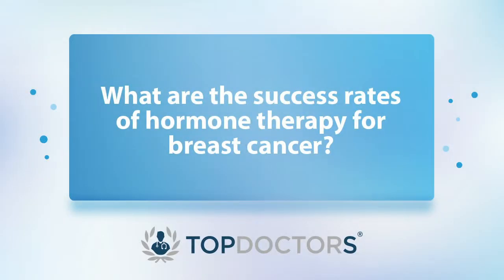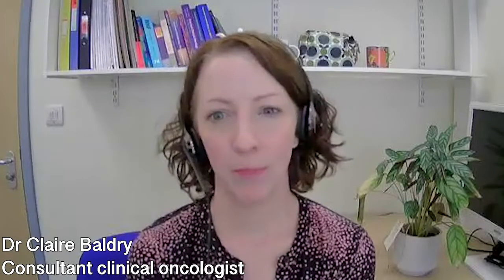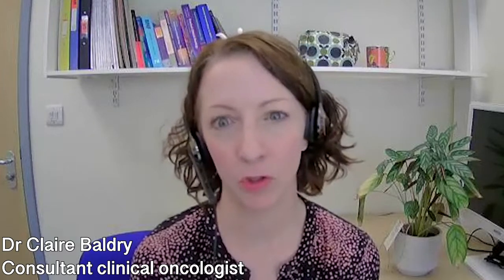If hormone treatment is given in conjunction with other treatments, sometimes patients will need blood tests, but that is not specifically to monitor the hormone treatment — it's for the other treatments that go with it. When hormone treatment is used after surgery to reduce the risk of cancer recurrence, it is very successful in reducing the rates of cancer coming back, either in the breast or somewhere else in the body.